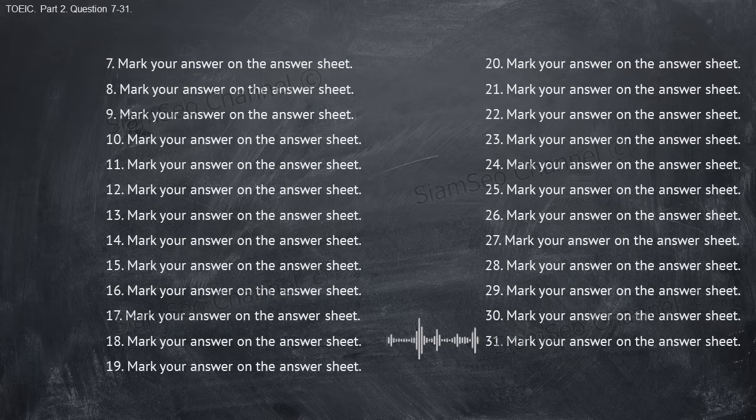Number thirty-one: where did you make the dinner reservation? A, tomorrow at 12:30. B, didn't you make it? C, for 14 people.